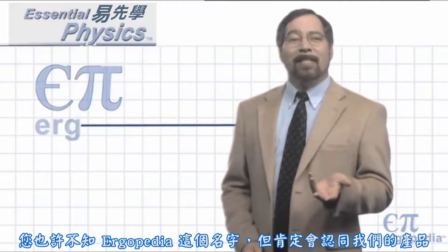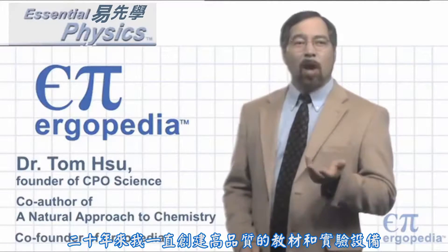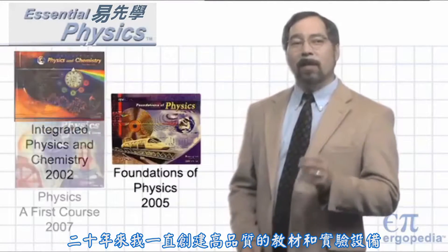You may not recognize the name Ergopedia, but surely you recognize mine. I've been creating quality curriculum and teaching equipment for 20 years.